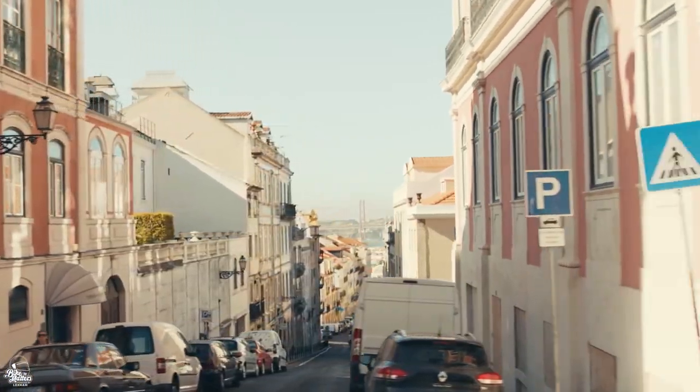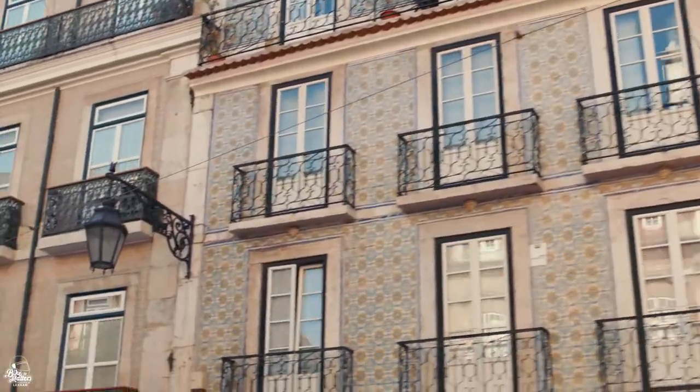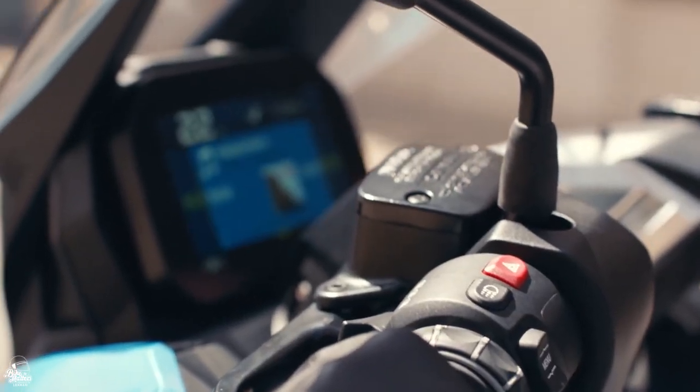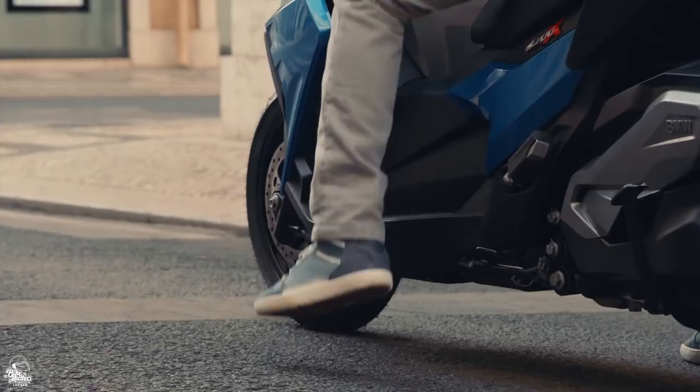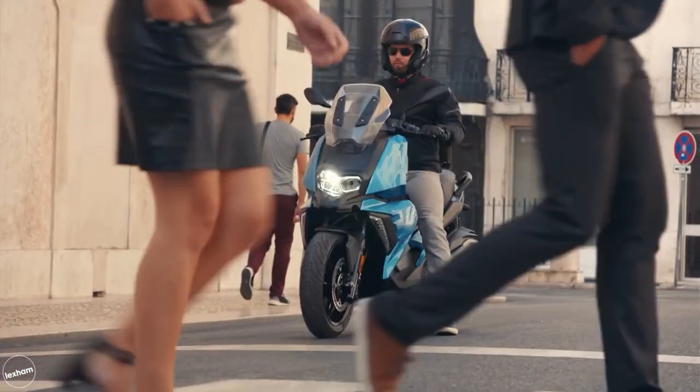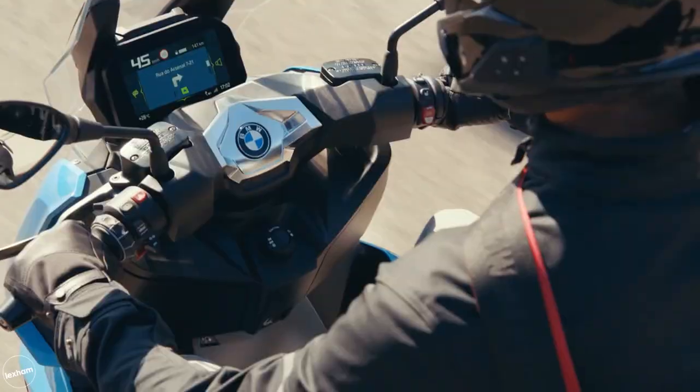Features for this beauty include ABS, ASC, additional luggage space, LED lights, stainless steel exhaust and a centre stand, while smartphone connectivity is also included to provide the ultimate comfort. The C400X is a more budget-friendly option, coming in at just over £6,500.